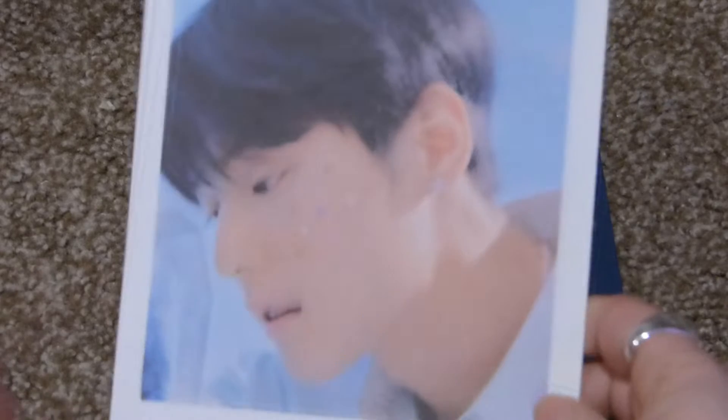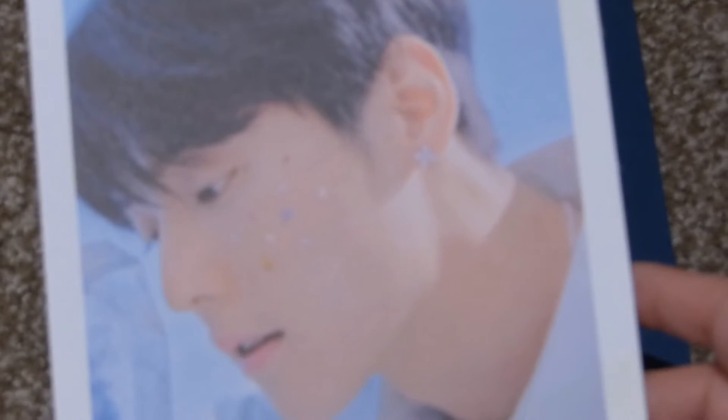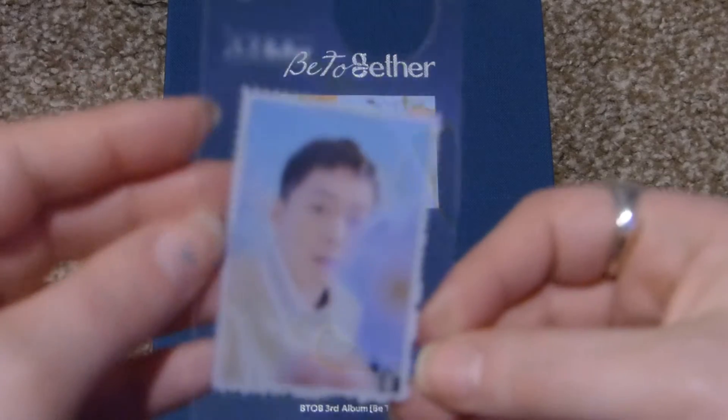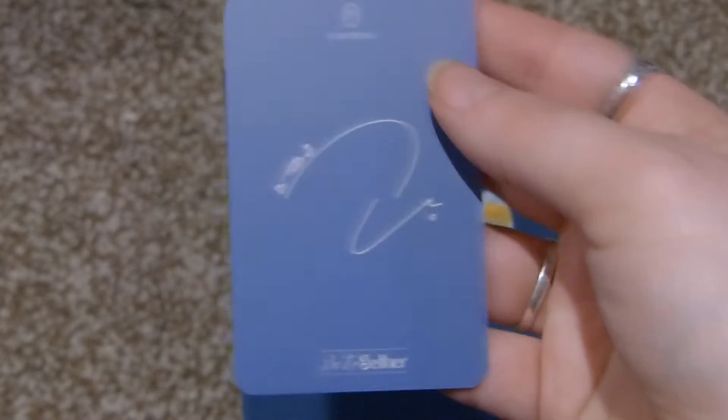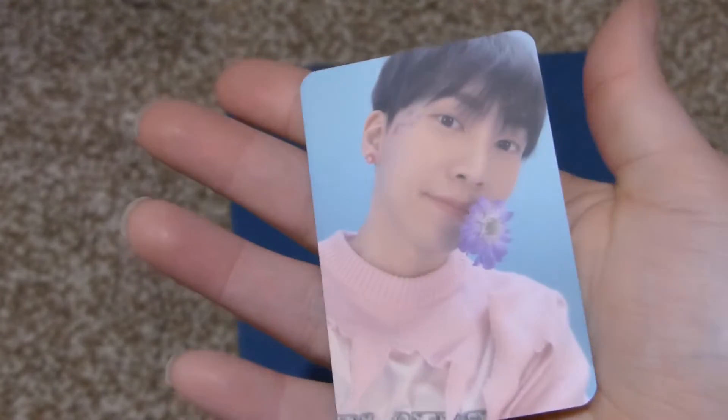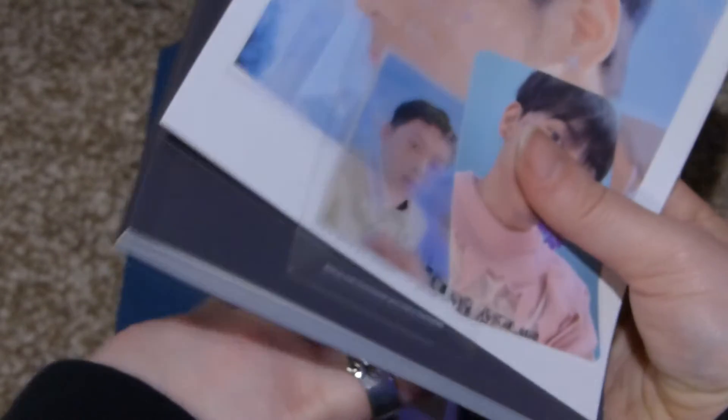I'm going to pull random things out one at a time. There's a big postcard of Minhyuk, a clear bookmark of Changsub, and then the photo card I got is Peniel. You wouldn't even know this isn't a BTOB4U album because I got all members from BTOB4U. Usually when I pull BTOB4U albums I pull one of everybody except for one member because you only pull three things.